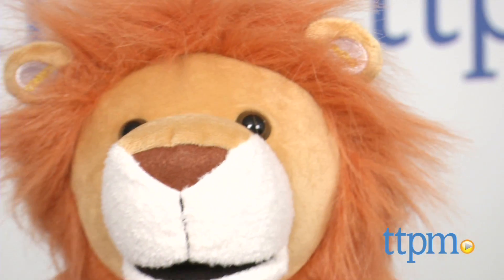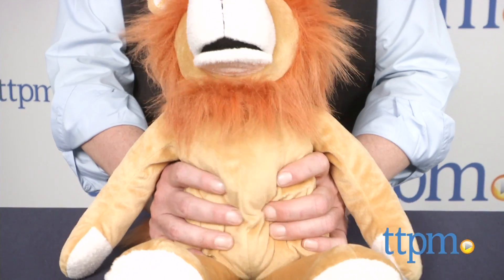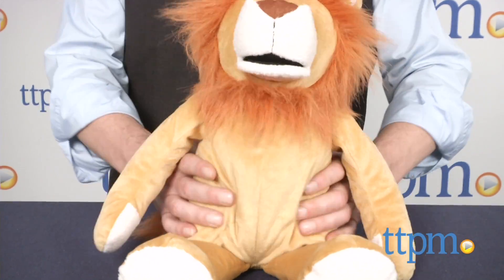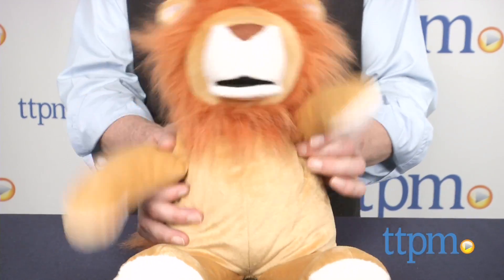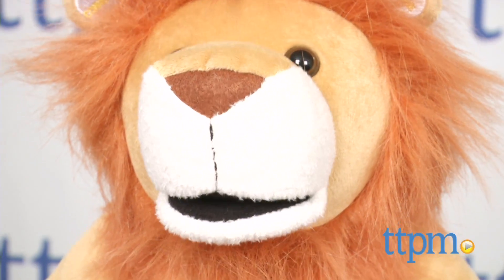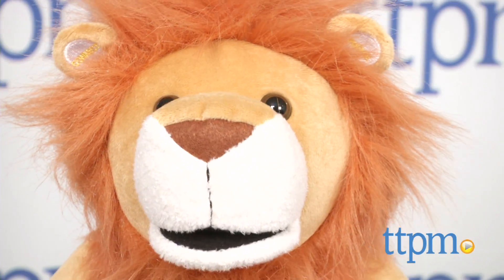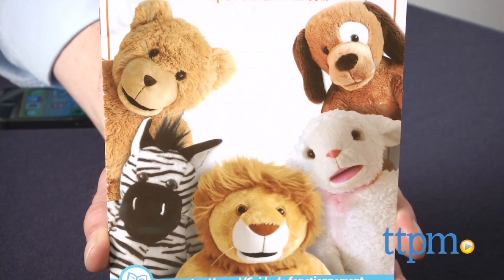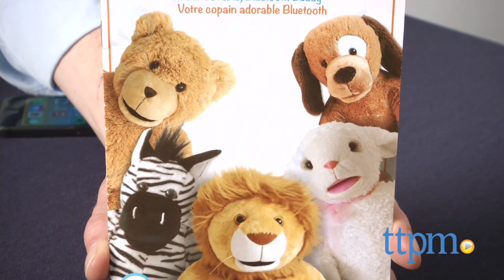We really like that even with the sophisticated electronics, the Blooby Pals is still really cuddly. There are a couple of things to be aware of, though. First, you can only connect one device at a time and you have to be connected to get the Blooby Pals to react. The mouth is going to move differently to different music or reading, but that will probably seem realistic to little kids. This is surface washable only and should not be submerged in water. I've got the lion here, but there are also a dog, sheep, zebra, and teddy bear in the line.